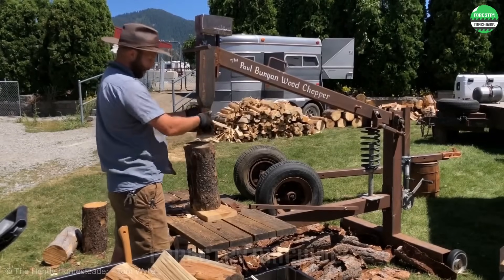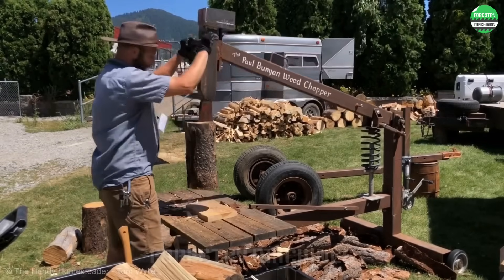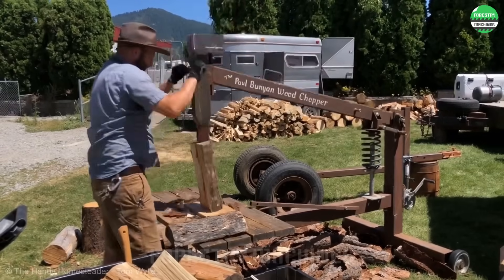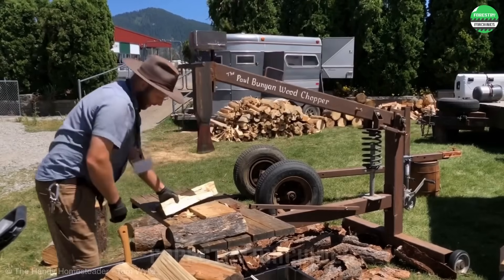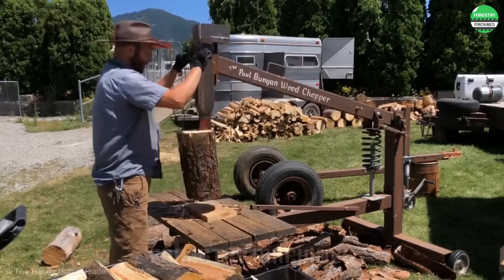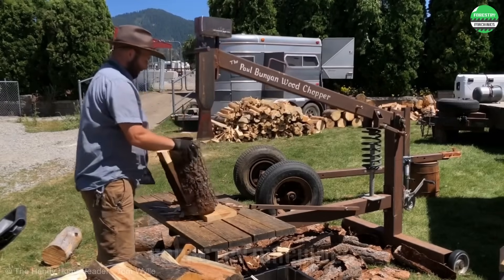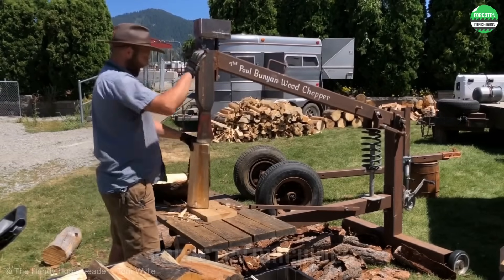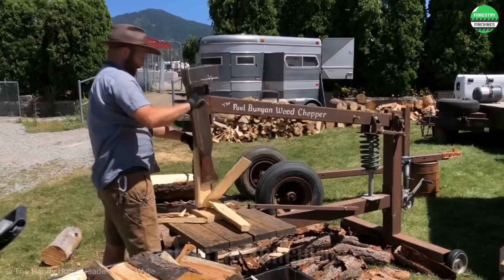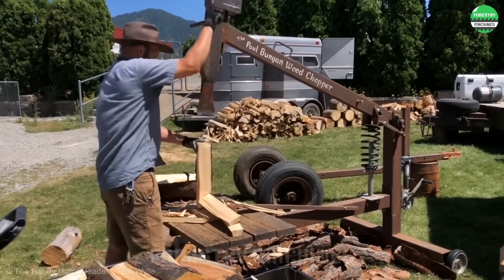Handmade items will always have their own unique value, and I believe the same is true for the pieces of wood split by this device. A piece of wood is not just a piece of wood, but it represents countless efforts that went into it — from forest planting to harvesting, and here, under the skilled hands of this man, they are created. Have you ever split wood? Please share your experience with us.